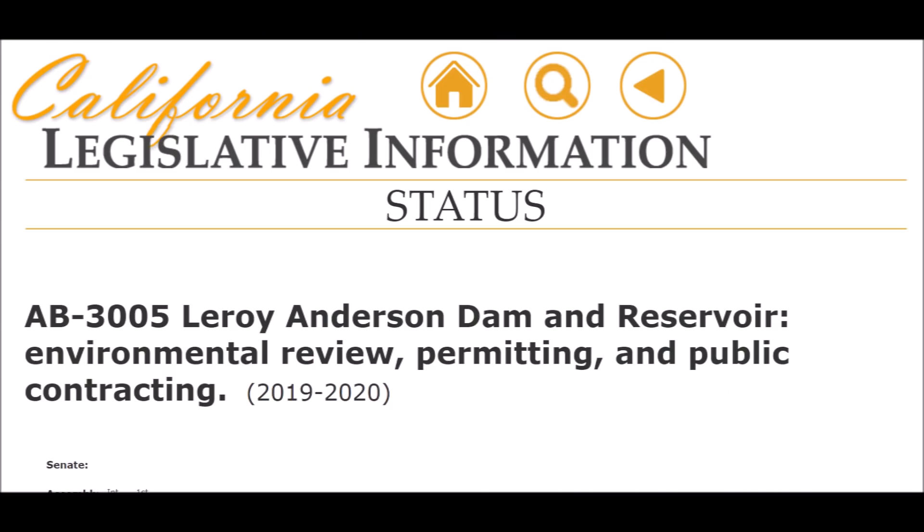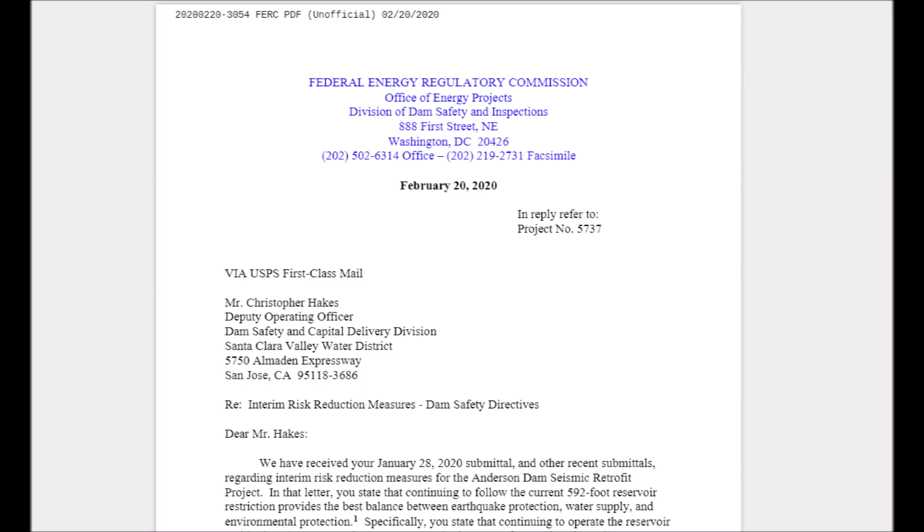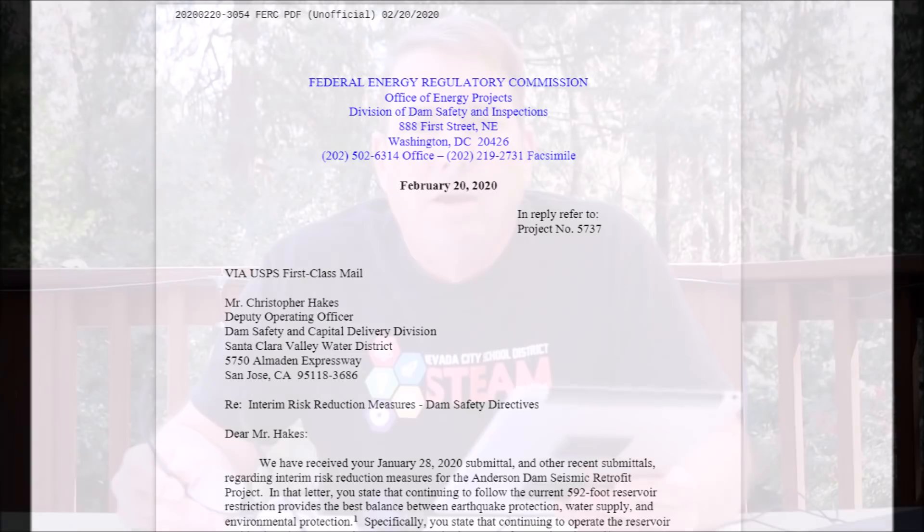In order to expedite things and cut through the red tape, California Assembly Bill 3005 was drafted recently. But this most recent letter from FERC looks like it'll finally force this issue to get resolved. Here's what FERC says in their most recent letter to drain the reservoir, dated February 20.